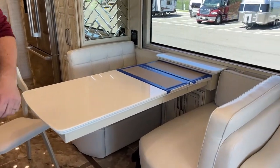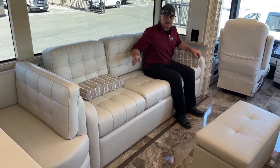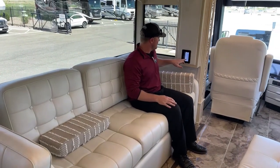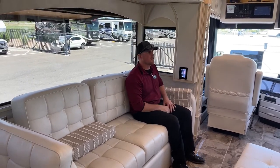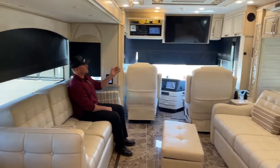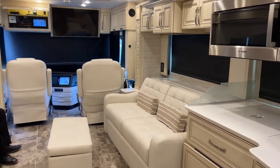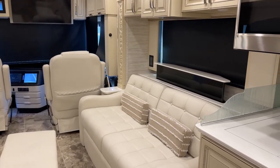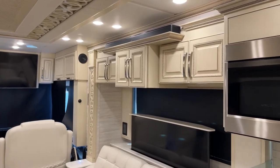Moving forward — standard on the 2023 Newmar Essex, we've got the 87-inch sofa. This is going to be a tri-fold sofa, so there is a bed that comes out here. We've got automatic shades all the way around capable of being controlled at any one of our KIB panels — push a button and down go all my kitchen and living room night shades. Directly across from the sofa in a great viewing area, we've got our 50-inch Samsung HD TV on a lift. Up above, we do have the new Bose Solo 9 soundbar for all of our AV needs.